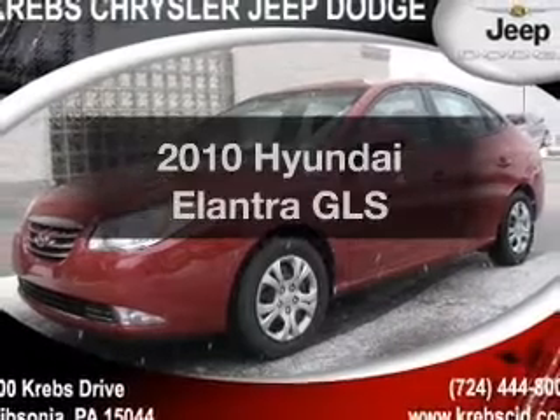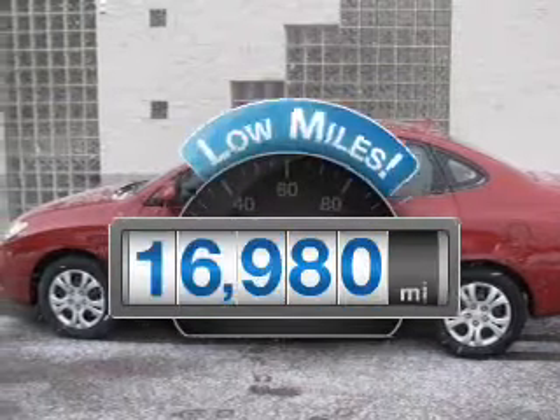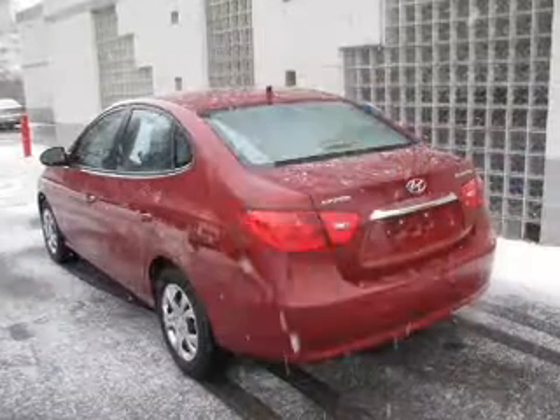Introducing the 2010 Hyundai Elantra. Travel the roads in style and comfort in this great vehicle. Low mileage is an important factor in your purchase, and this vehicle delivers a low odometer reading.